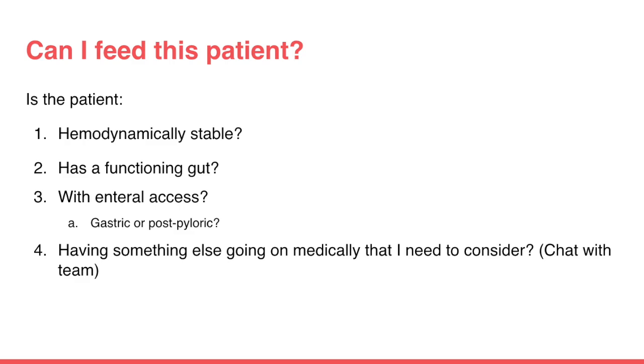Based on all this information, can we start feeding the patient? A few things guide this decision. Where is the patient in the cooling or rewarming process? Is the patient fully rewarmed and hemodynamically stable? Does the patient have a functioning gut and established enteral access — access to the stomach or small bowel? Are there other medical conditions or emergent situations to consider? Having a conversation with the team during rounds and with nurses — who can give you live updates on the patient — helps put all the pieces together for a better decision.